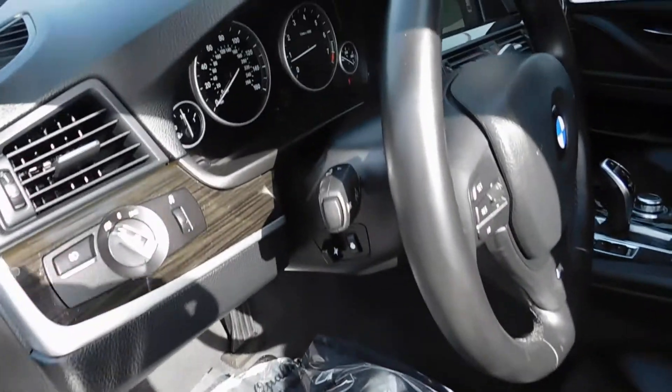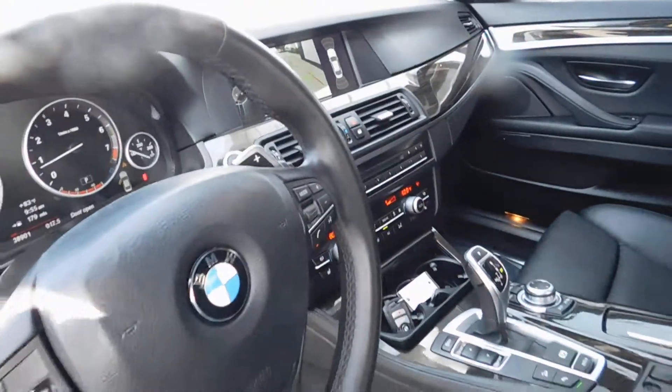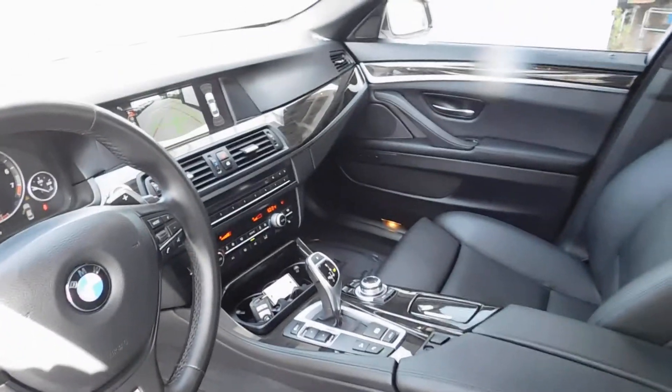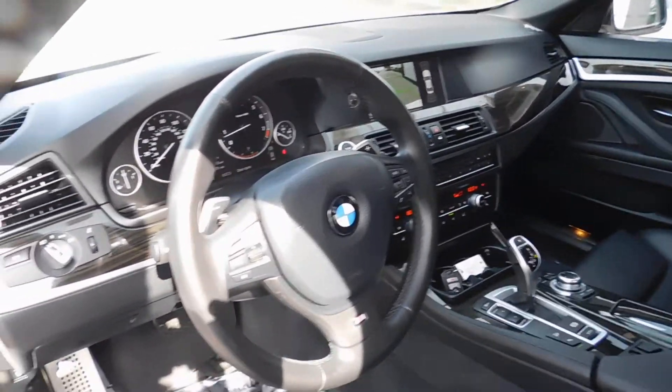This BMW comes with a sunroof. It was a one-owner and a local trade. It's got nav, a clean Carfax, cold weather package which includes a heated front seat, heated rear seat, heated steering wheel, and retractable headlights and washers.